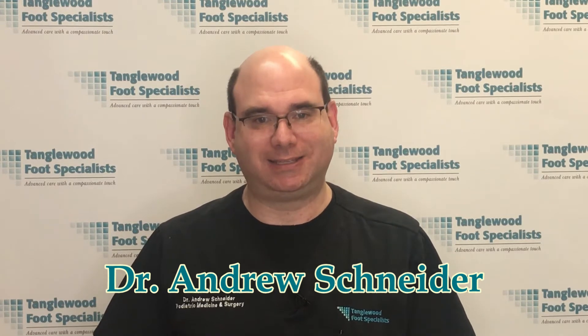Have you ever looked at your feet and realized that they're starting to look like your mother's feet or your grandmother's feet? My name is Dr. Andrew Schneider, and I'm a podiatrist in Houston, Texas.